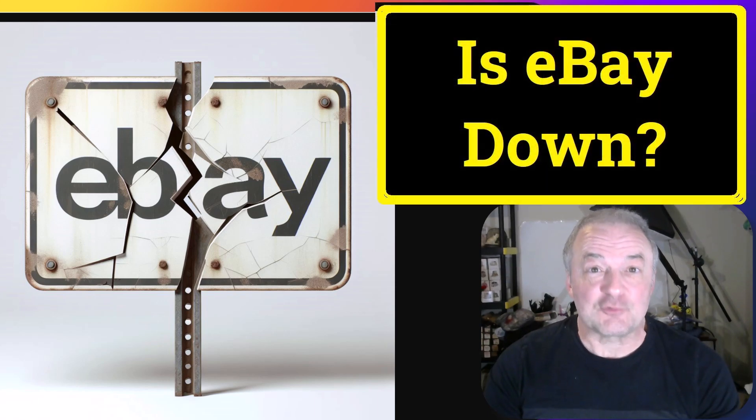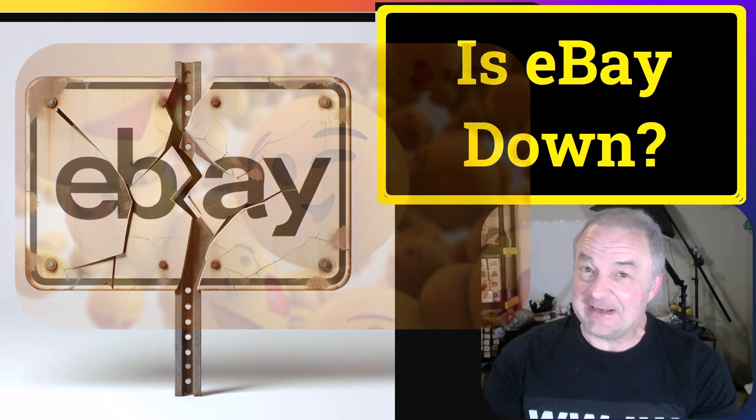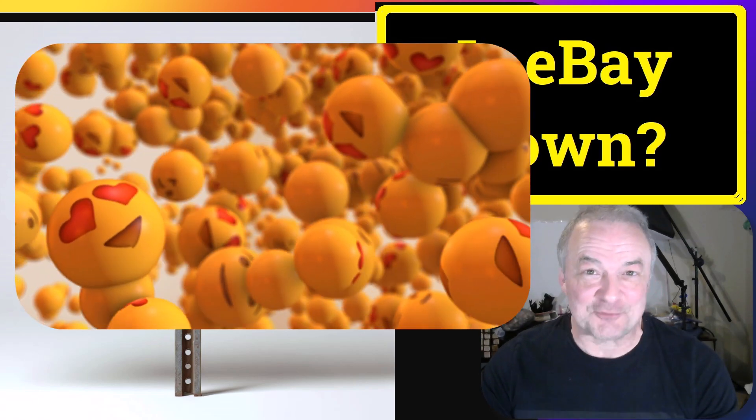It's true. Four out of five dentists recommend subscribing to this channel for nicer smiles, because sales always put smiles on our faces, right?